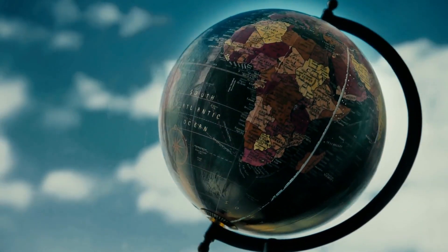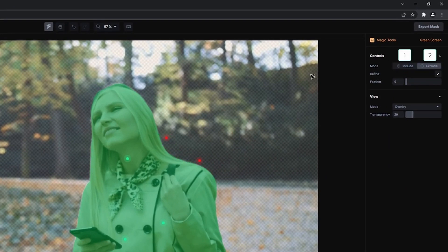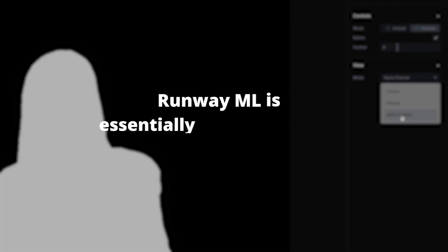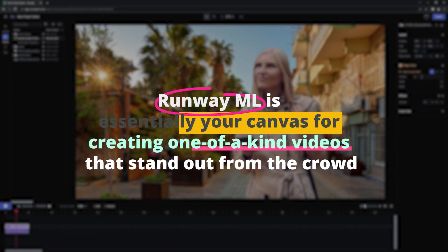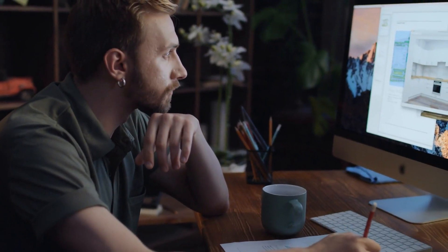But that's not all. Runway ML's prowess in image and object recognition deserves special mention. The tool can effectively detect, classify, and track objects within a video frame in real time. This function can be used for various creative purposes, such as blurring certain objects in a video or changing their appearance altogether. Runway ML is essentially your canvas for creating one-of-a-kind videos that stand out from the crowd.